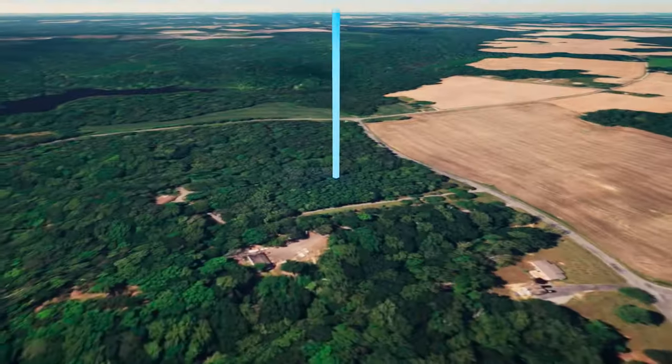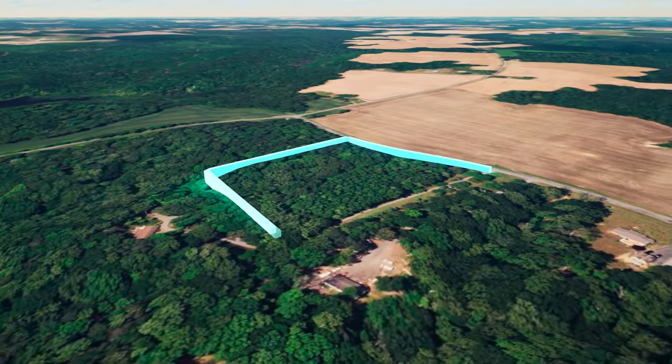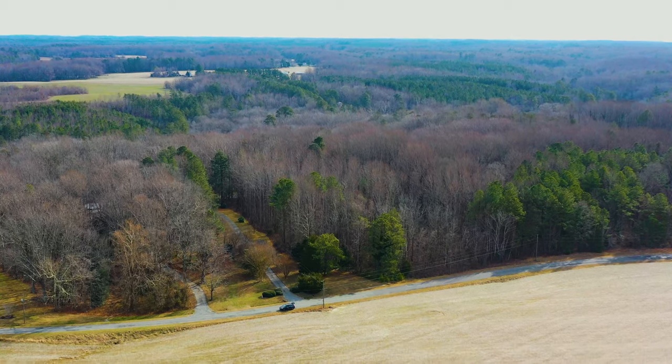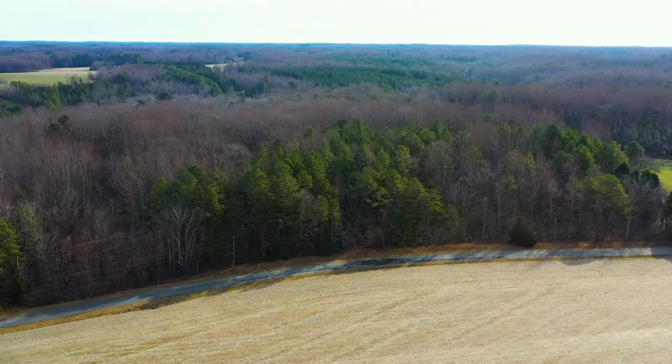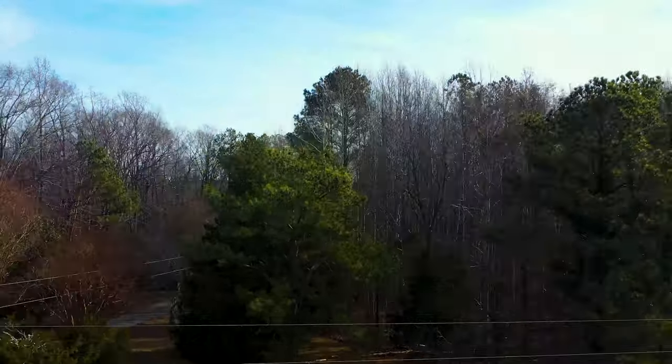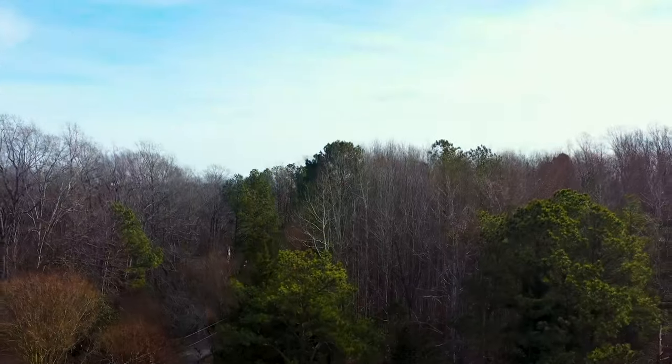Hello, this is Tori with Landia. We're excited to present our first property in the state of Virginia. This property has nearly 450 feet of paved road frontage with power lines running along that paved road frontage, and the property is covered with mature trees of varying species and sizes.